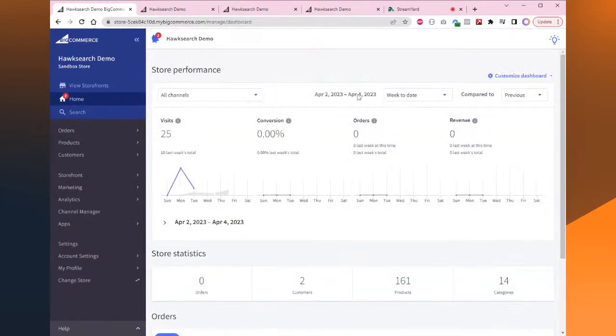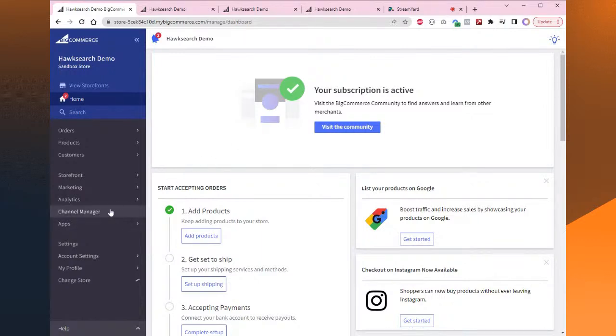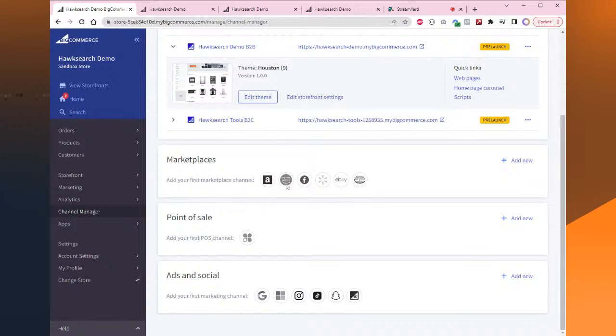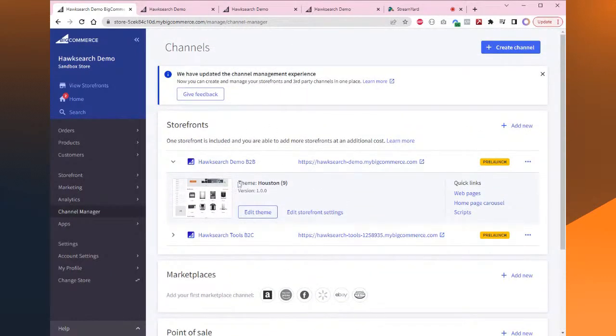This is the backend of a BigCommerce store, and everything for multi-storefront is under Channel Manager. All the other marketplaces are here too — Amazon, Buy with Prime, Facebook, eBay, Walmart. My storefronts are listed at the top. You can have up to five Stencil-based storefronts — Stencil is the BigCommerce theme engine — and up to 15 headless storefronts. So if you wanted to run a storefront on a bespoke headless stack using Node.js or Next.js or another front-end framework, you could do that while still using BigCommerce as your back end.